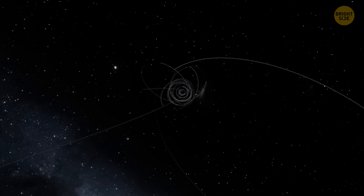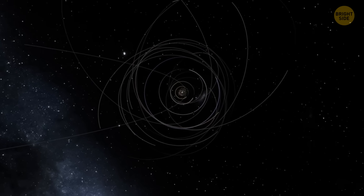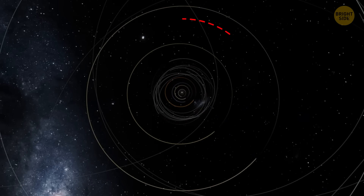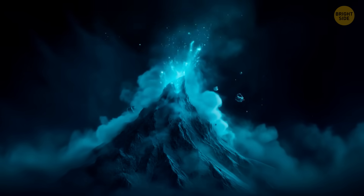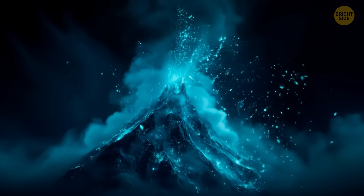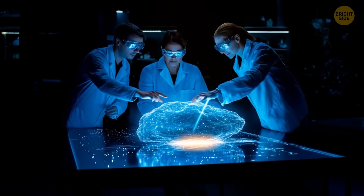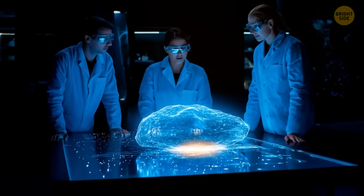Such eruptions are pretty unpredictable. While most cryovolcanic comets follow elliptical orbits that take them far out into the solar system, 29P is on a more circular orbit, staying around the same distance from the Sun as Jupiter. You'd think this would make its eruptions more regular, but that's not the case at all — 29P erupts in a completely random and unpredictable way, and scientists are still trying to figure out why.